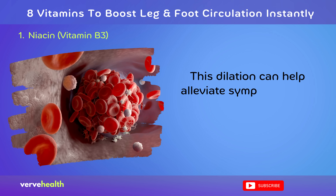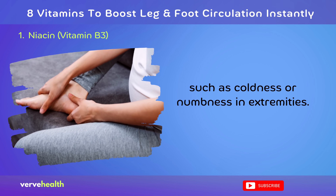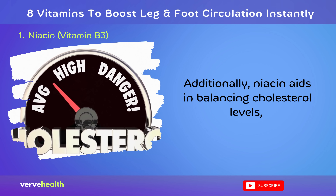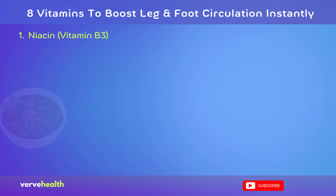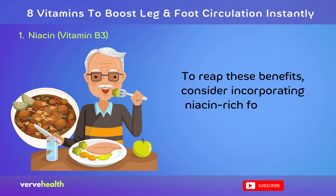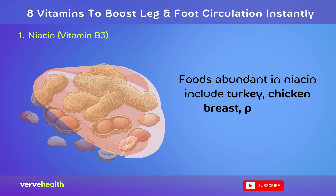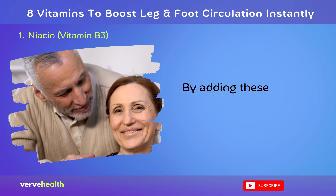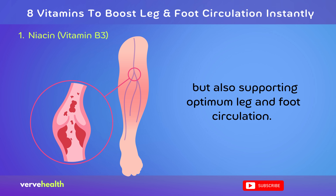This dilation can help alleviate symptoms often associated with poor circulation, such as coldness or numbness in extremities. Additionally, niacin aids in balancing cholesterol levels, reducing the risk of arterial blockages that might hinder blood flow. To reap these benefits, consider incorporating niacin-rich foods into your diet. Foods abundant in niacin include turkey, chicken breast, peanuts, mushrooms, liver, and tuna. By adding these foods, you're not only nourishing your body but also supporting optimum leg and foot circulation.